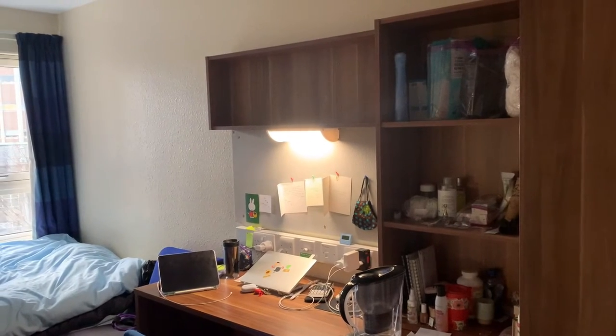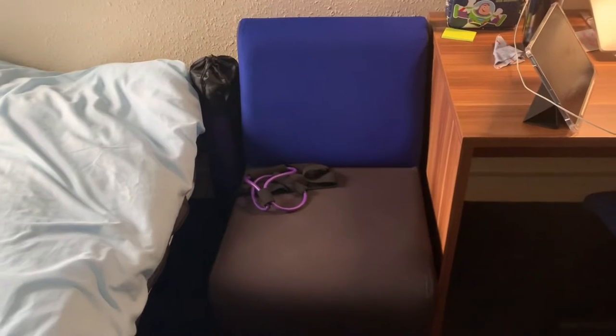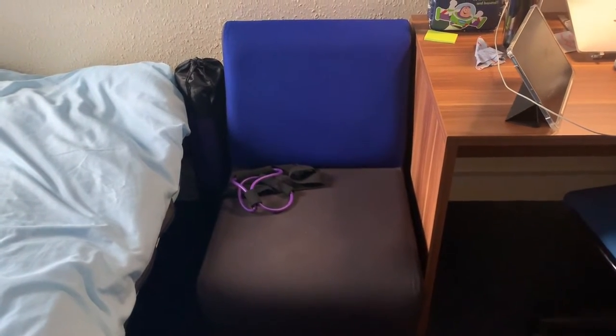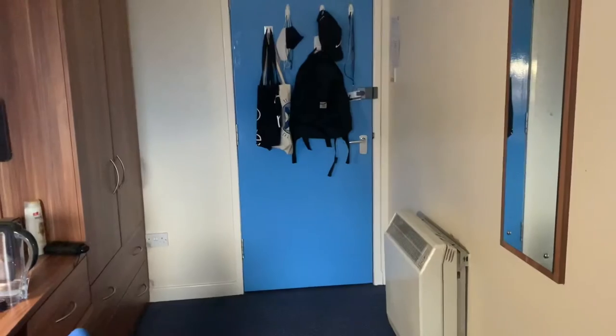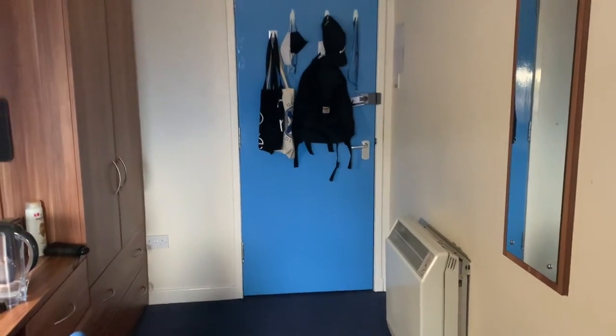Here's my desk. There's a nice light and a cozy sofa for one person next to it, and the closet is right next to the desk. That's the door with hangers on it where I put all the stuff that I use every day.